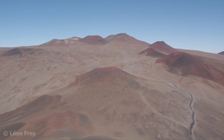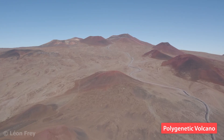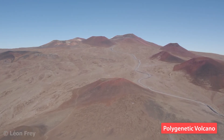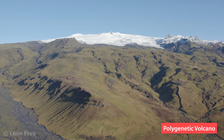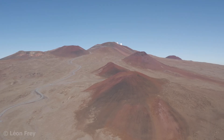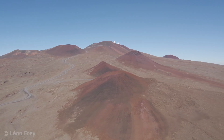Mauna Kea, on the other hand, is a polygenetic volcano. It erupted countless times over hundreds of thousands of years. This accumulation of solidified lava led to the formation of a big volcanic edifice. All the big volcanoes in the world are polygenetic and were built over many eruptions. The cones we see on the slopes of Mauna Kea formed during some of its last eruptions so far.